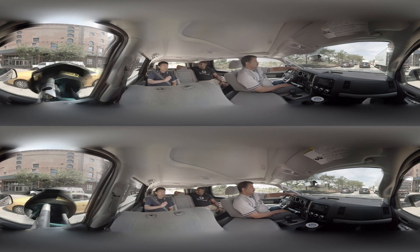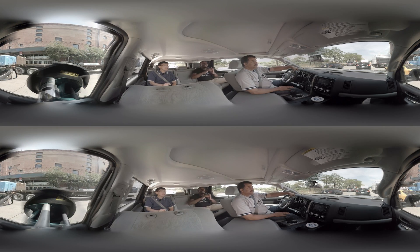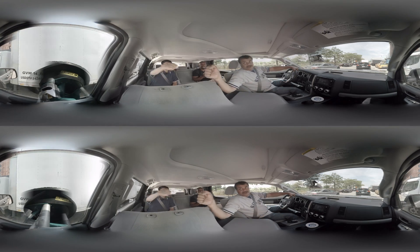He was using pen and paper and light meters to do what modern computers do today. Just amazing. Give me a fist bump for Eric Holmberg.